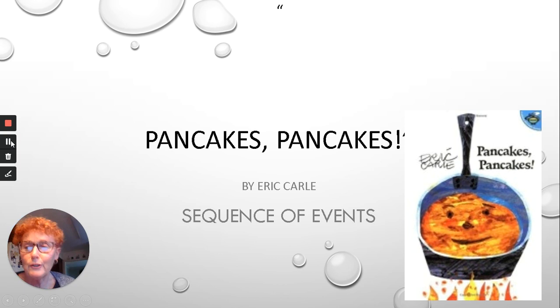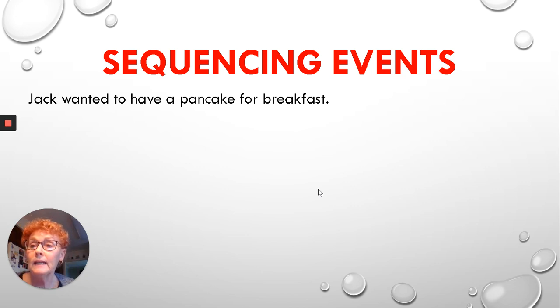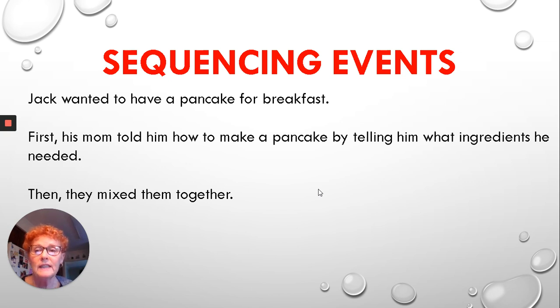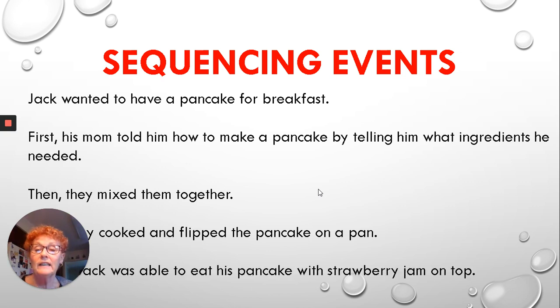Okay, boys and girls, that was a good story, wasn't it? So, now we're going to sequence the events from the story, Pancake Pancakes. Remember, they go in order from the beginning to the middle to the end. In the beginning, Jack wanted to have a pancake for breakfast. First, his mom told him how to make a pancake by telling him what ingredients he needed. Then, they mixed them all together. Then, they cooked and flipped the pancake on a pan. Finally, Jack was able to eat his pancake with the strawberry jam on the top.